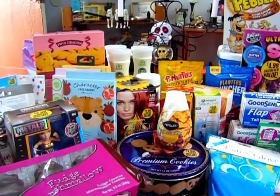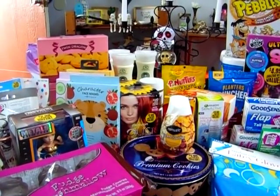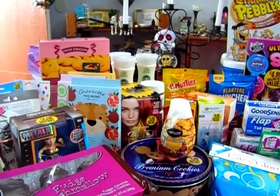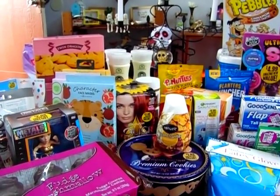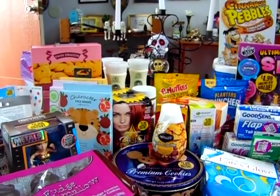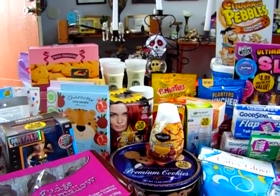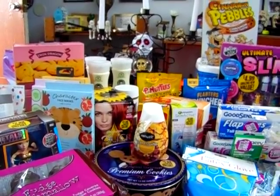Hi everyone, welcome back to my channel. Today I have a really fun 99 cent store haul for you guys — some practical things, some fun things, some Christmas things, and some new things. If you are new here, welcome. Thank you for joining us. If you're returning, welcome home family. I'm going to go ahead and get started because we have a lot.